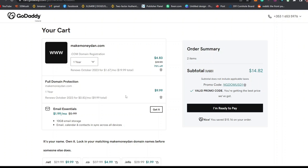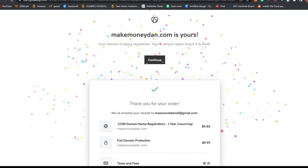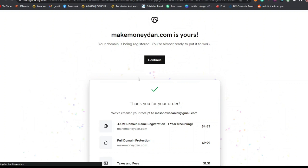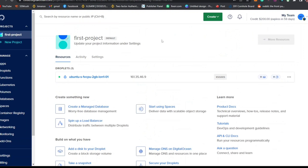Everything we are spending is $14.82, which is not up to $15. Remember this domain protection is optional, so you can decide to leave it. Click on I'm Ready to Pay and wait for it to load up. You can see that our payment is successful — you have successfully bought a domain. You'll receive a receipt to your email address.